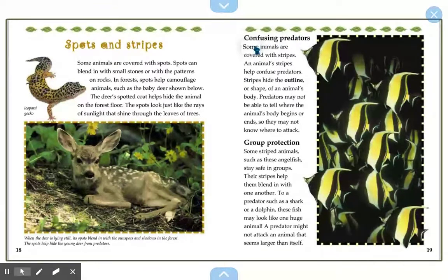Confusing predators. Some animals are covered with stripes, and animal stripes help confuse predators. Stripes hide the outline or shape of the animal's body — predators may not be able to tell where the animal's body begins or ends, so they may not know where to attack. Some striped animals, such as these angelfish, stay in safe groups. Their stripes help them blend in with one another. To a predator such as a shark or dolphin, these fish may look like one huge animal, and a predator might not attack an animal that seems larger than itself.